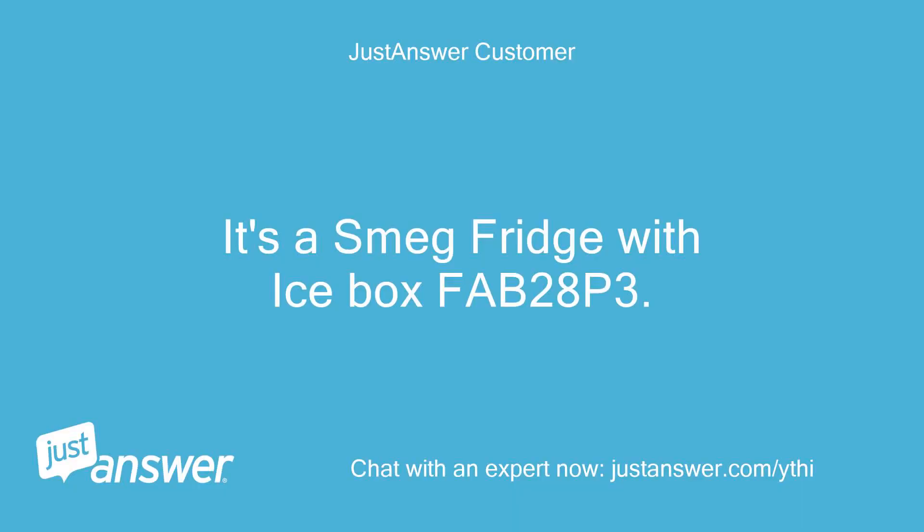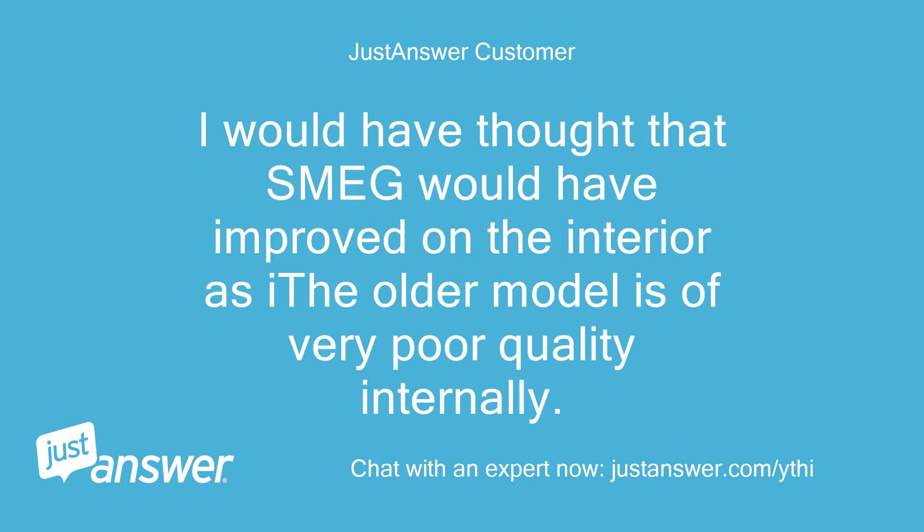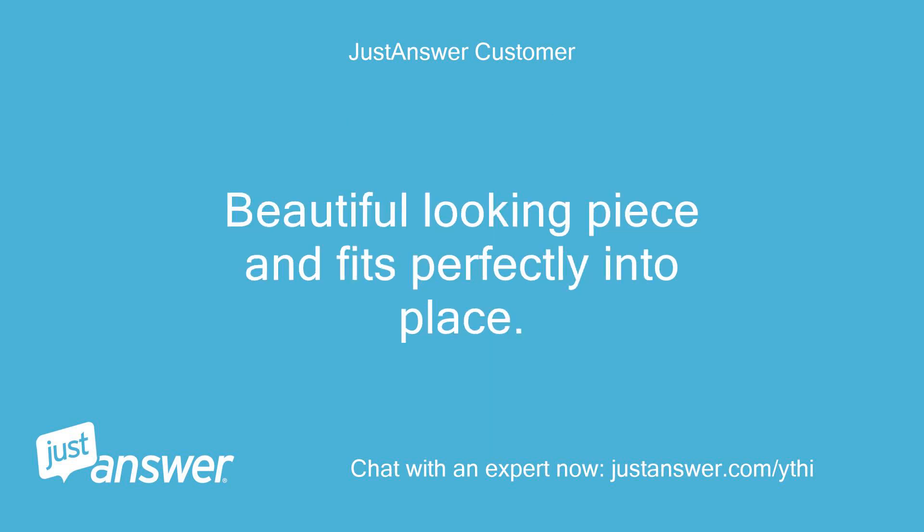It's a Smeg fridge with icebox, model FAB28P3. I would have thought that Smeg would have improved on the interior, as the older model is of very poor quality internally. Beautiful looking piece and fits perfectly into place.